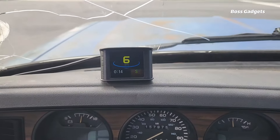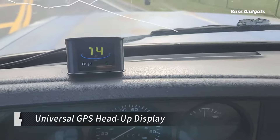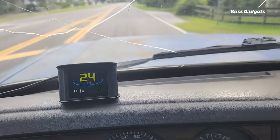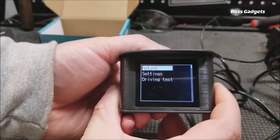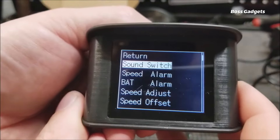Keep your eyes on the road and vital driving data in view with this versatile universal GPS head-up display. Whether your speedometer is faulty or you've upgraded your wheels, this HUD provides an easy view of your real-time GPS speed. Plug this compact display into your 12-volt socket and it will project a wealth of driving essentials onto your line of sight.